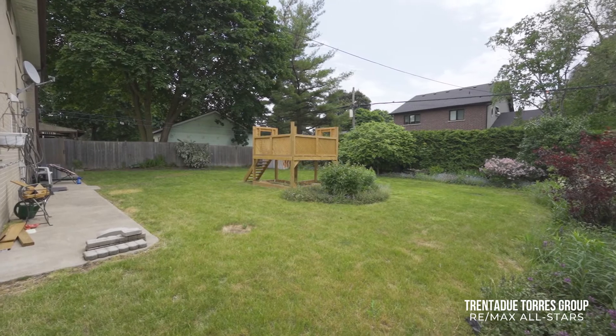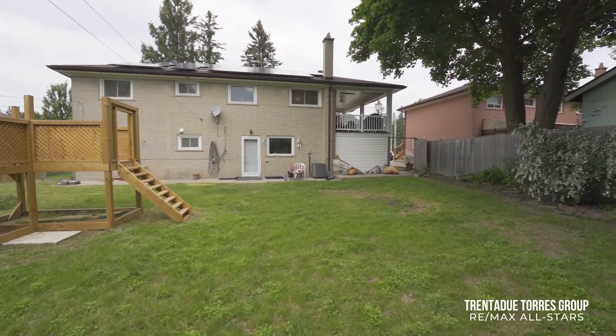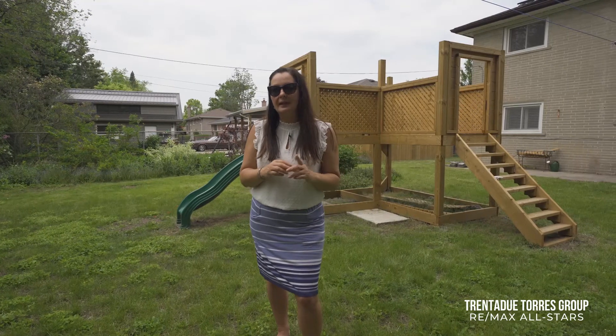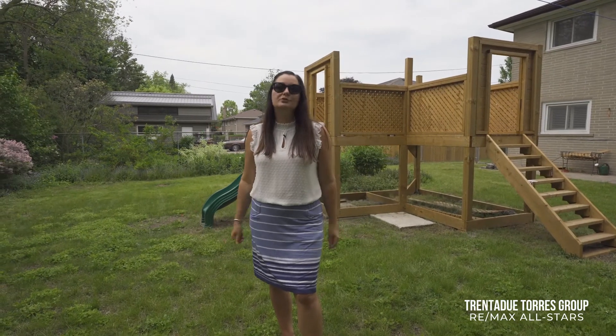If this pandemic has reminded us of anything, it may be just how important access to an outdoor living space really is. Having a private backyard is somewhere that you can feel free to play, entertain safely or just be in the sun. Here you have enough room to do it all.